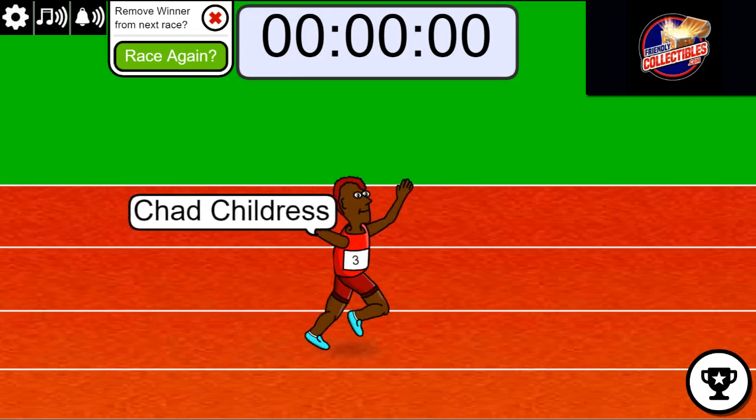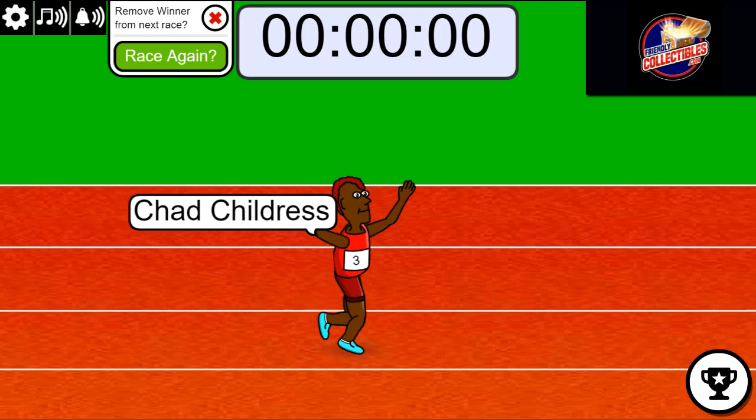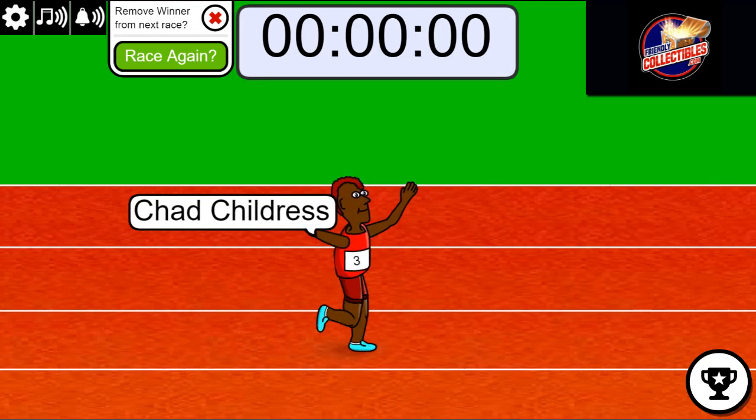Congratulations, you just won a spot in the break! That's two teams, Chad.